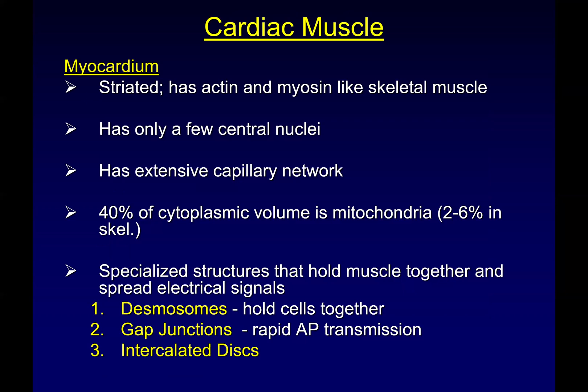Let's talk about cardiac muscle first. The heart is a muscle, just like skeletal muscle in many ways. Under a microscope it looks like skeletal muscle — it's very highly organized, it has striations, it has sarcomeres. It doesn't receive signals to function quite like skeletal muscle, but it contracts like skeletal muscle does. It only has a few central nuclei and very large amounts of capillaries coming off the coronary arteries. The cool thing about cardiac muscle is that about 40% of the cytoplasmic volume is mitochondria.